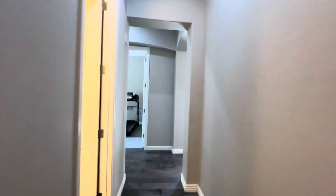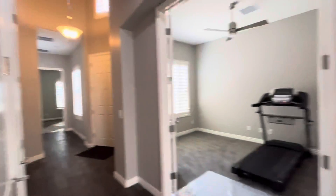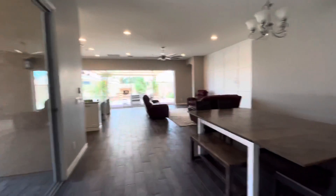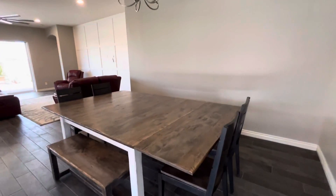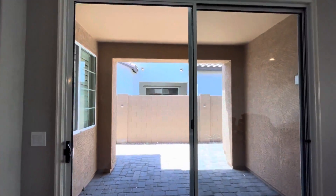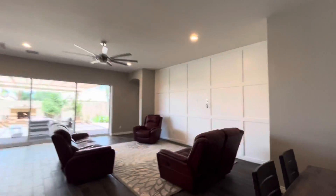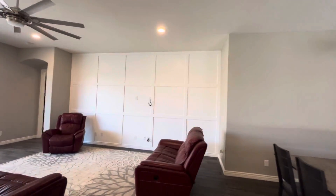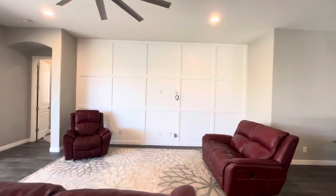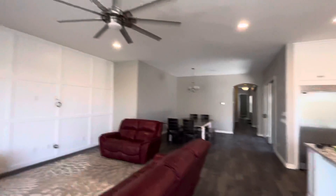Coming in from the garage you have that guest bathroom, the office, the bedrooms down there, and that's the front door. Now we open up into the dining room. This table is much larger than it appears probably in video — it's got plenty of space. This little covered patio section opens up to the backyard as well. Your TV is going to go on that wall. You have great fans and light fixtures throughout.